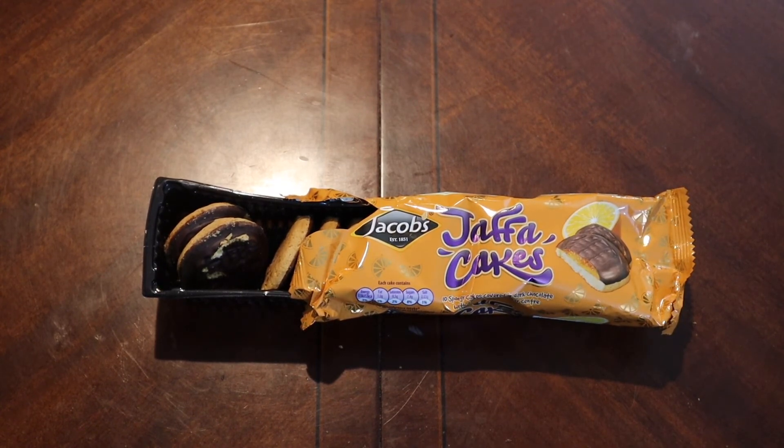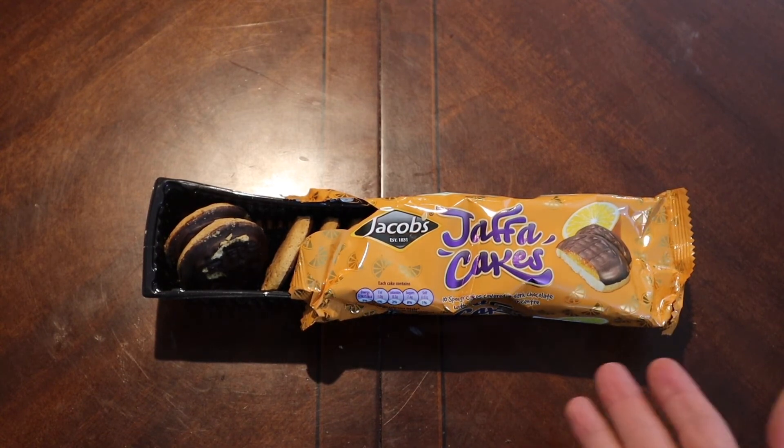I guess if anything, they kind of remind me a bit of a fig newton — kind of like an orangey fig newton. Not exactly, but that's the only thing in my experience I can equate it to. Pretty good though.